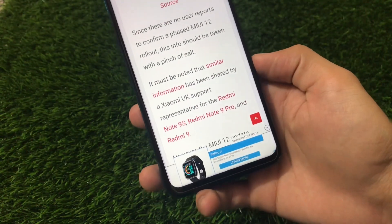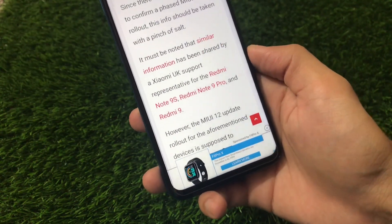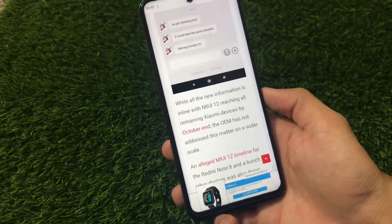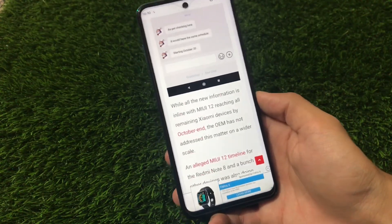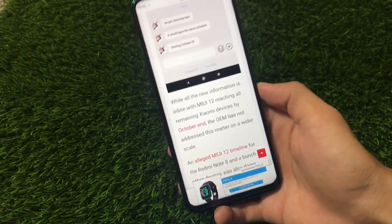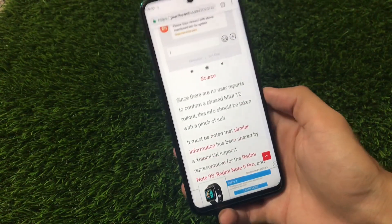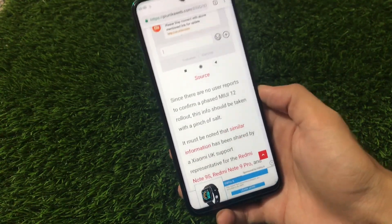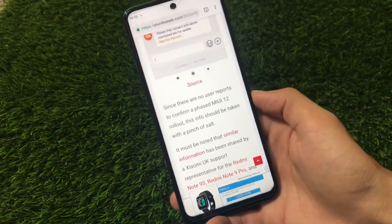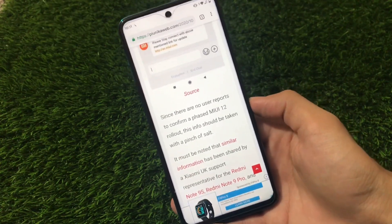Similar information has been shared by the Xiaomi UK support representative for the Redmi Note 9S, Redmi Note 9 Pro, and Redmi 9. So if you're still waiting for a MIUI 12 update for Redmi Note 8, we still have no official confirmation yet. Previously they said 90% testing is done — that was from the official group. Now they've said it has started rolling out, so if it seriously has started, we will see the MIUI 12 update very very soon, possibly before the 15th of October.